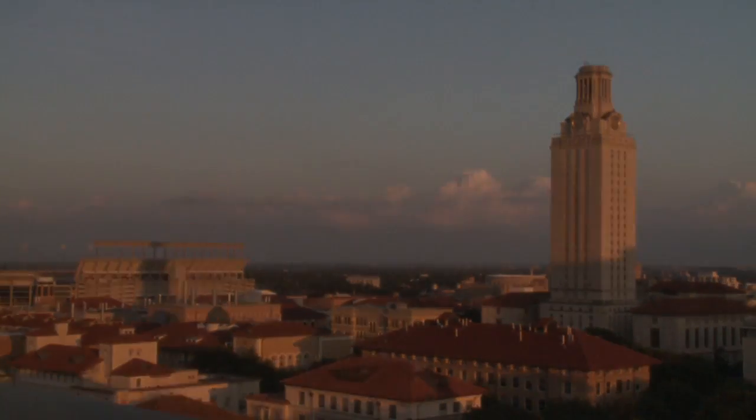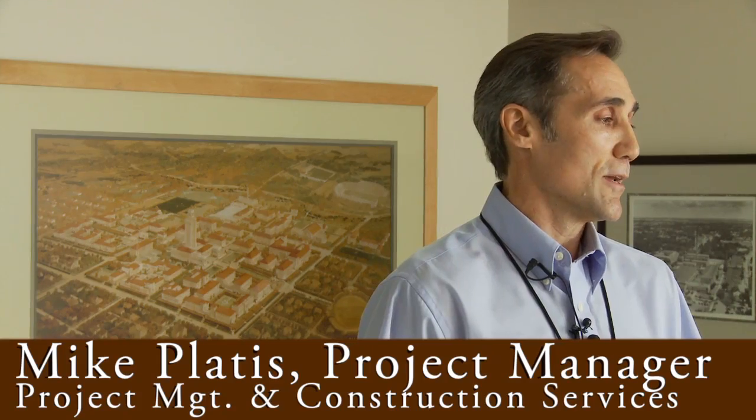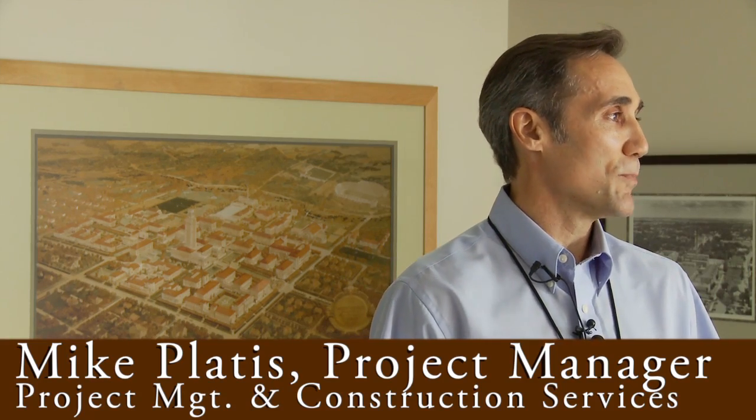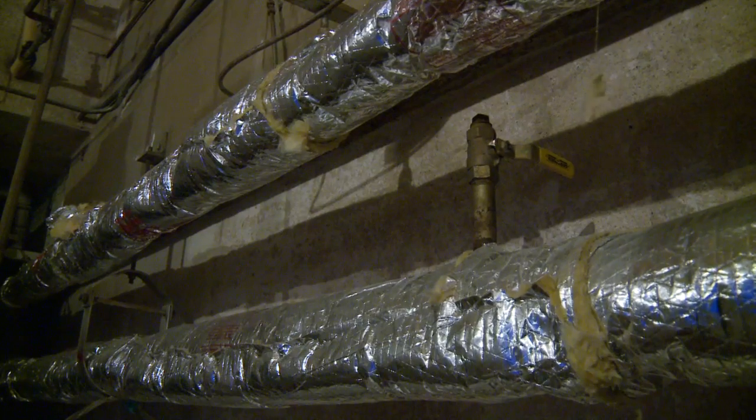Even icons like the UT Tower are not immune to the hands of time. This building was built in 1934 and air conditioning was installed in the early to mid 60s. We've got a 45-year-old air handling unit that is past its lifespan — worn out infrastructure that's no longer able to do its job.